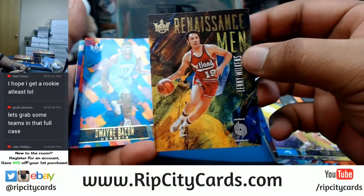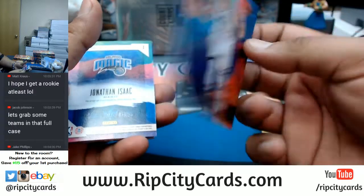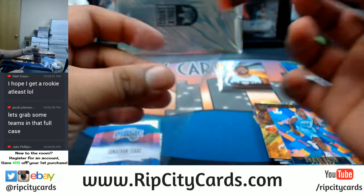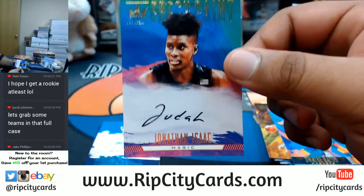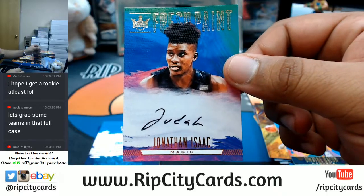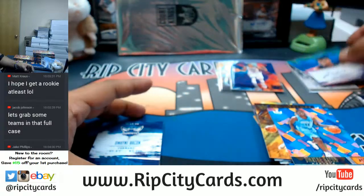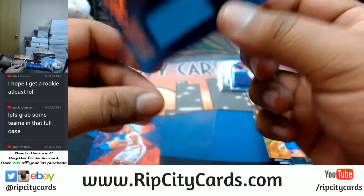The Renaissance Man insert, Dwayne Bacon, George Hill — I think that's numbered to 25. The Magic rookie Jonathan Isaac — there we go, Magic getting a hit! And a Dwayne Bacon patch for the Hornets.